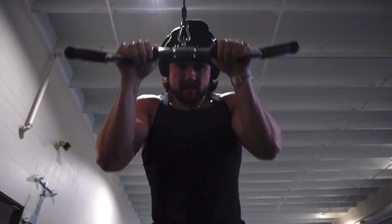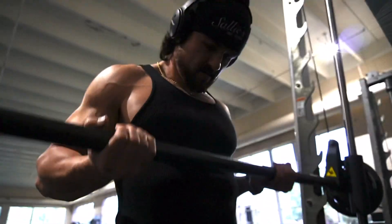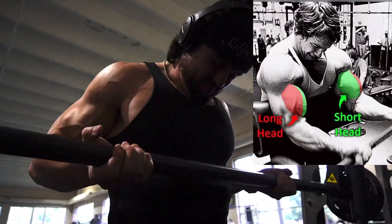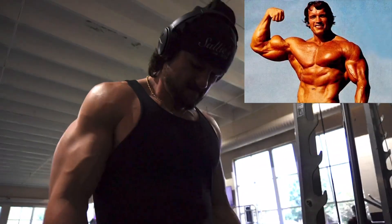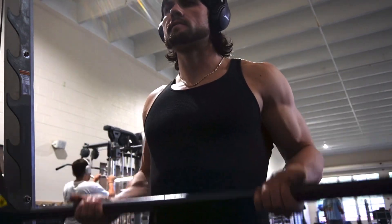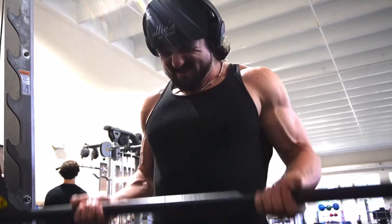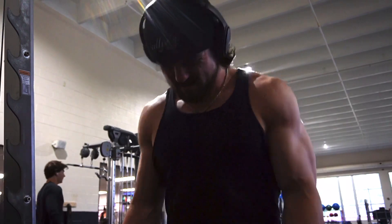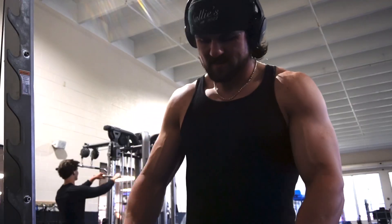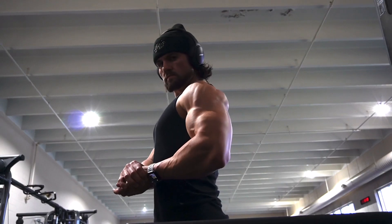Now we have some smith machine peak bicep curls — I haven't done these in a long time and I need to start incorporating them again. This is going to work the short head of your bicep to give you that peak whenever you flex. Keep your elbows pinned to your side, keep your hands as straight as possible, and focus on driving through your bicep going all the way down and all the way up with control. Control is a major point of emphasis when trying to grow a muscle — without it you're wasting your time and not getting that mind-muscle connection you need.